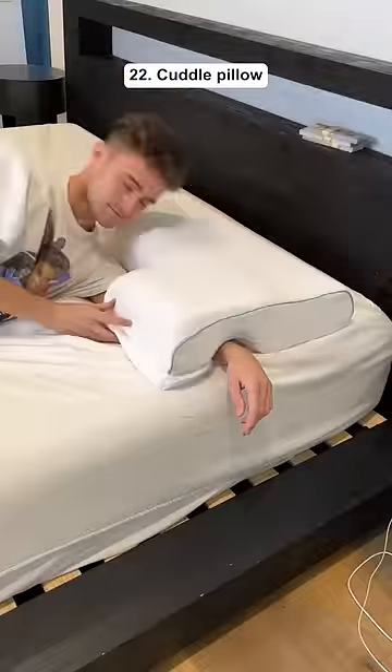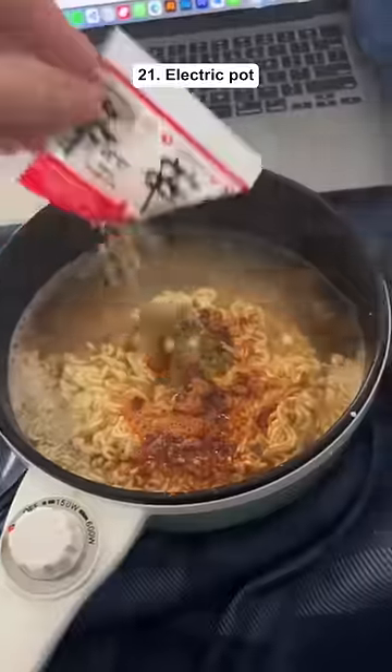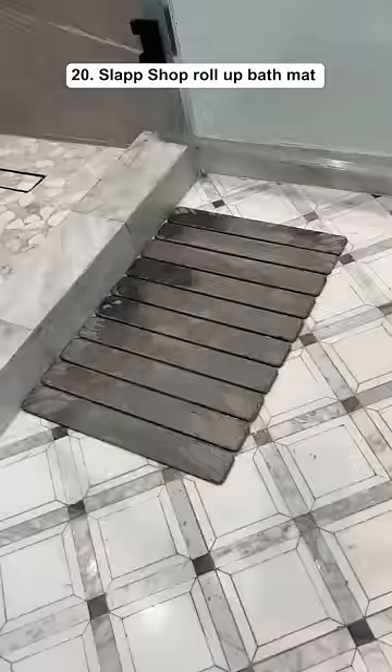This is a cuddle pillow which has a built-in hole where you can put your arm through. This pot can plug into any outlet and it lets you cook any type of food from your bed. This is a roll-up stone mat that you put by your shower and it dries within minutes.